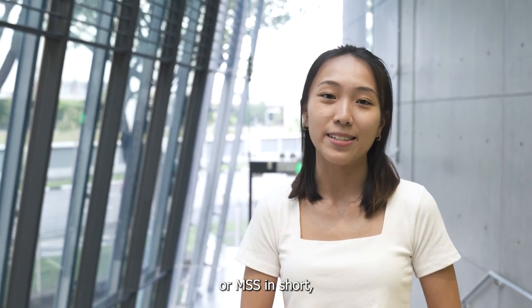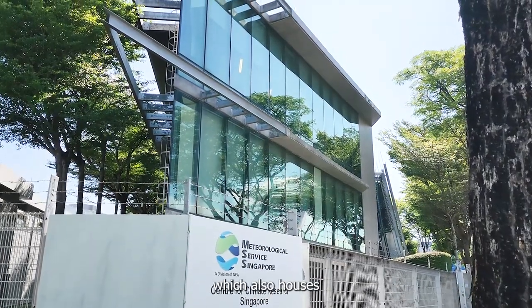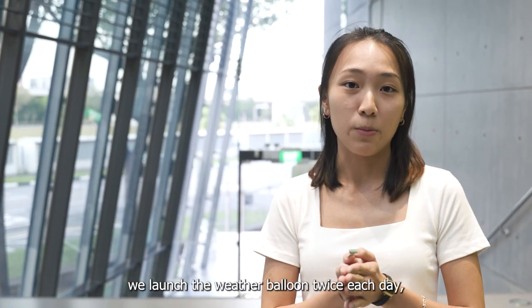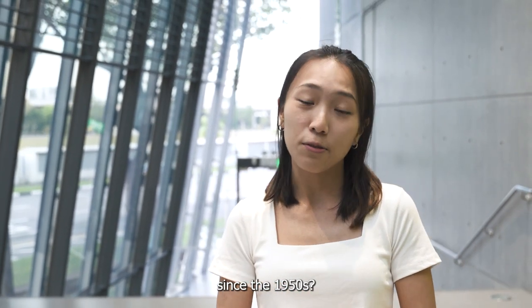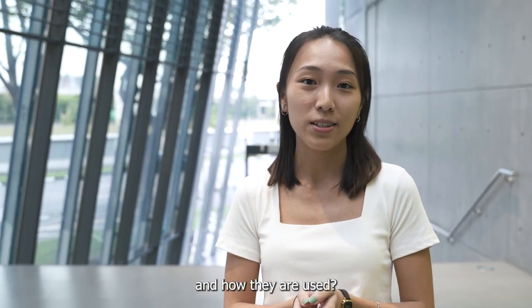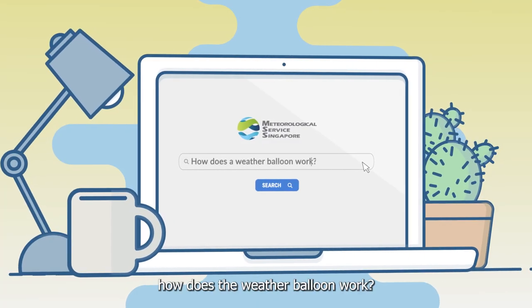Hi everyone, I'm Trina from the Meteorological Service Singapore, or MSS in short. Today I'm here at the Centre for Climate Research Singapore, which also houses the Upper Air Observatory. Did you know that we launched the weather balloon twice each day since the 1950s? Have you also wondered what sort of data it collects and how they are used? Let me bring you on the learning journey now to find out how the weather balloon works.